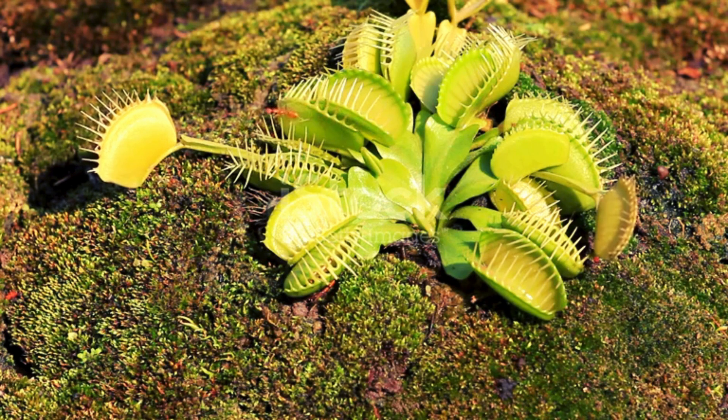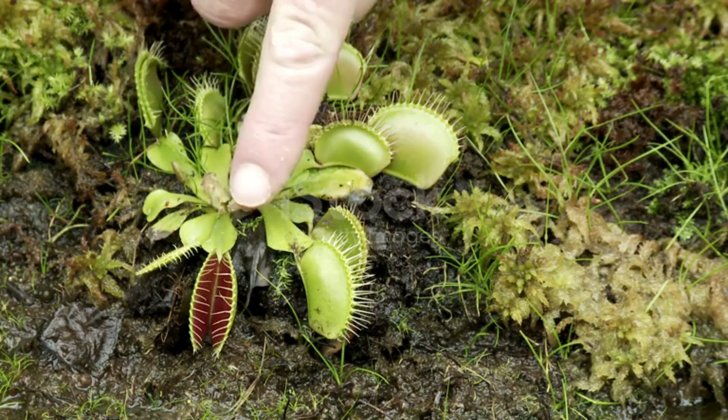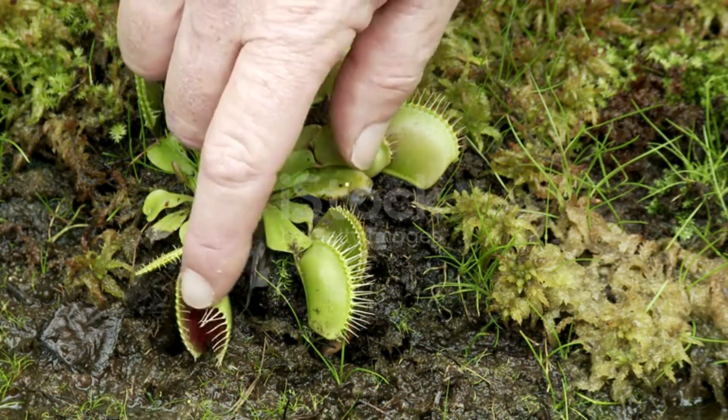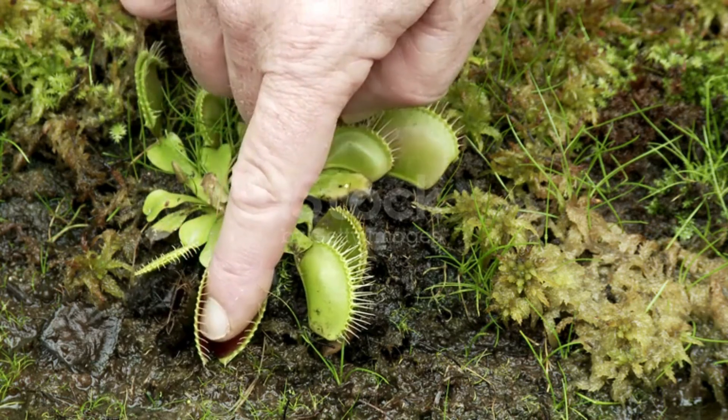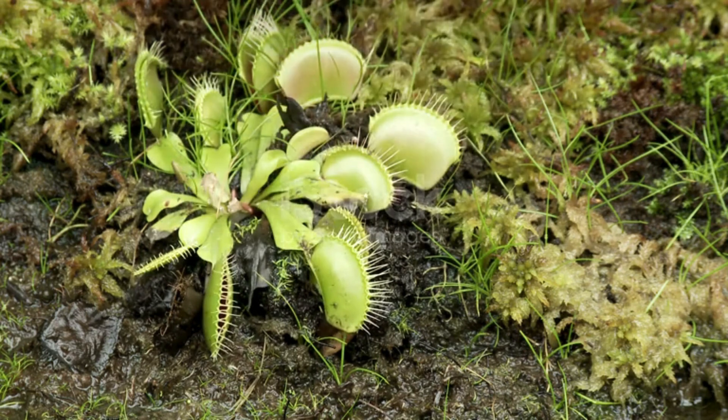From its clever counting system to its efficient digestion process, the Venus Flytrap is a true marvel of evolution. So the next time you see one of these little green hunters, take a moment to appreciate its genius. Who knew plants could be so smart?